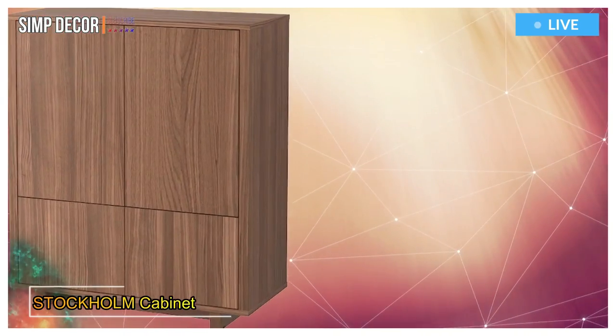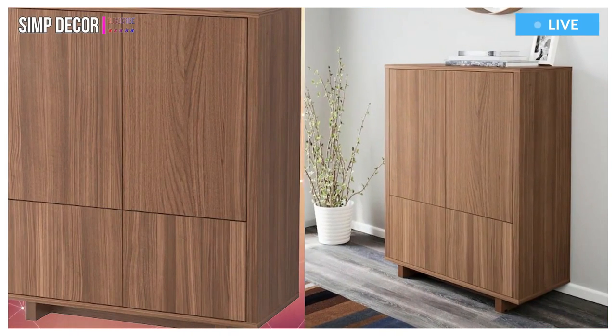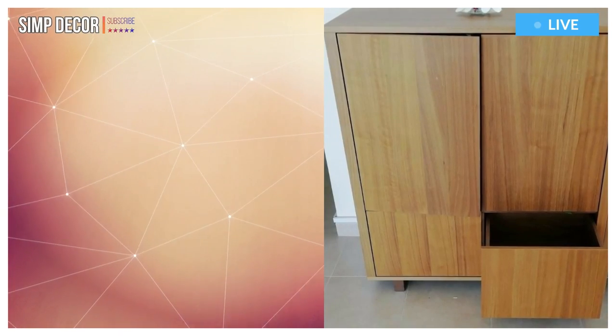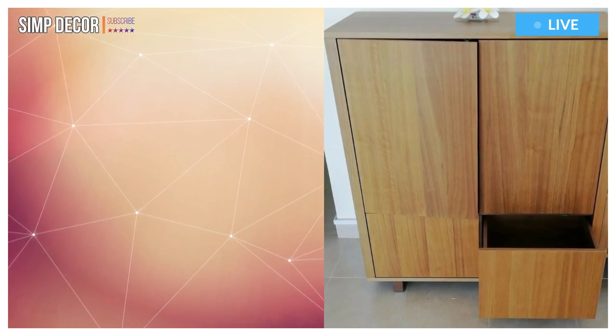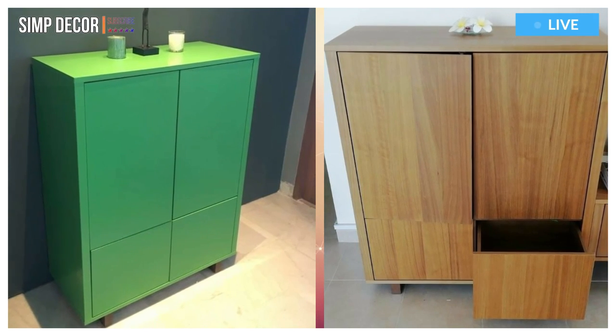9. Stockholm Cabinet with Two Drawers. The cabinet in walnut veneer with legs of solid ash brings a warm, natural feeling to your room. You can store everything from plates to binders in the cabinet. The deep shelves and the two large drawers give you plenty of storage space.